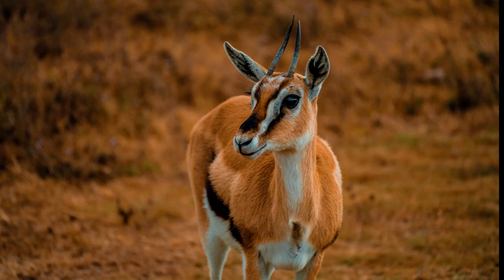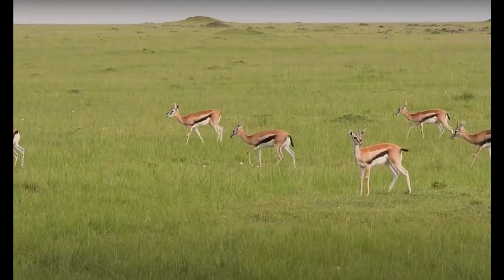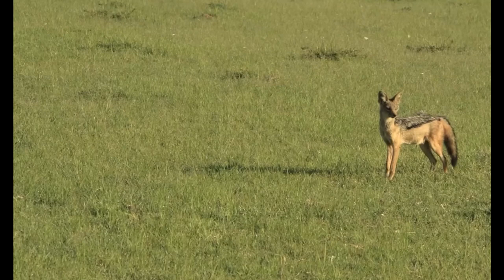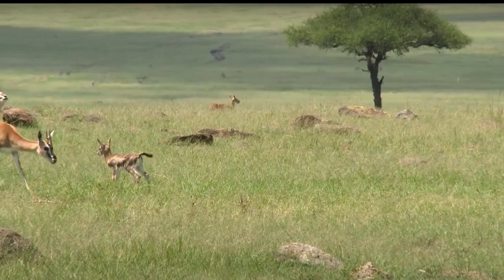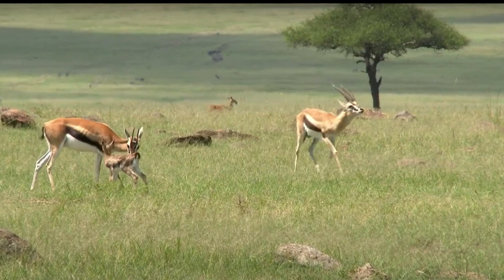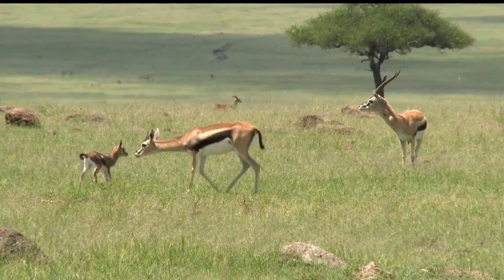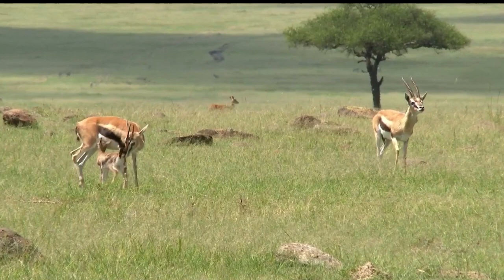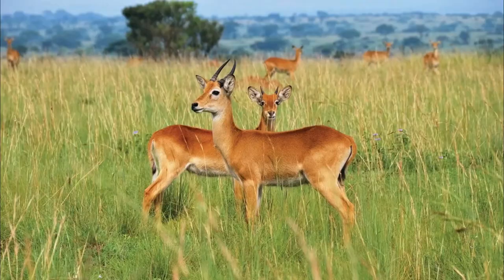Number 11: Thompson's Gazelle, Eudorcas thomsonii. We encounter the Thompson's Gazelle with its medium-sized frame, brown coat, and distinctive black facial stripes. These graceful antelopes can sprint at incredible speeds of around 70 to 80 kilometers per hour, showcasing their agility and evasive skills in the grasslands and deserts of East and South Africa.